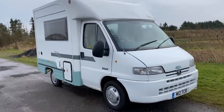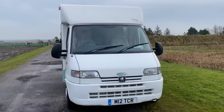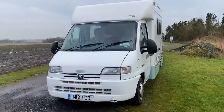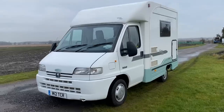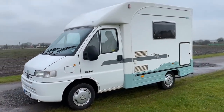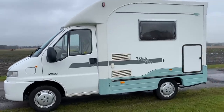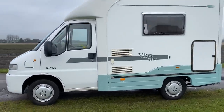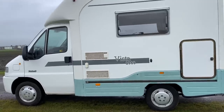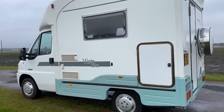Welcome to this short video of this Autocruise Vista 2000. This is Anthony Valentine, your camper nerd — 0798 526 1078 for any questions. I've just taken this in part exchange on a newer model. It's delightful, it really is a lovely example. It was dry stored by its last owner, loved and cherished — mega service history and file.